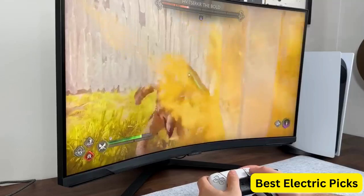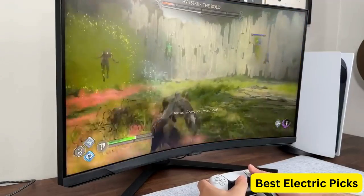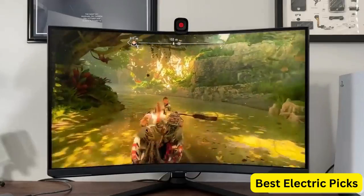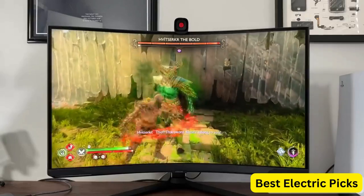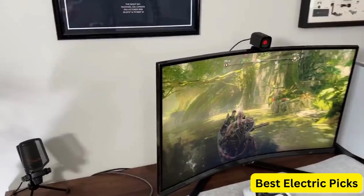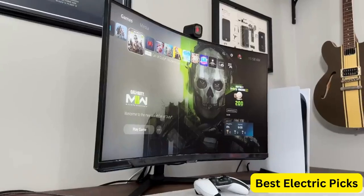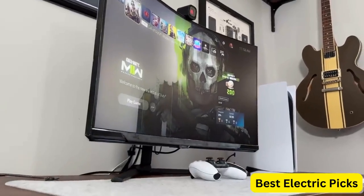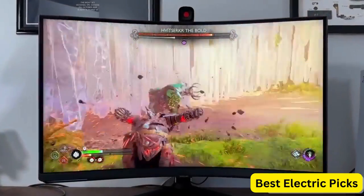It is also DisplayHDR TrueBlack 400 certified, providing deep blacks and bright whites for an immersive gaming experience. The Samsung Odyssey G85SB Series also comes with advanced game streaming features that allow gamers to stream their gameplay in high quality without any lag or stuttering. Overall, this monitor is a perfect choice for gamers who demand the best possible gaming experience.